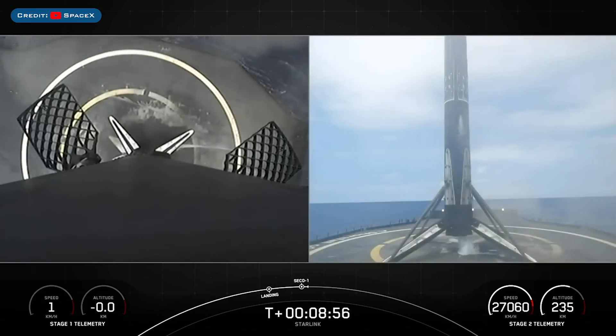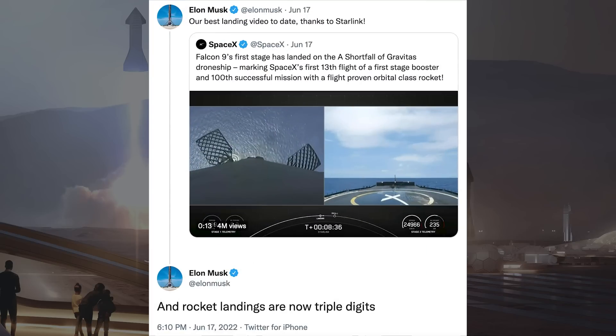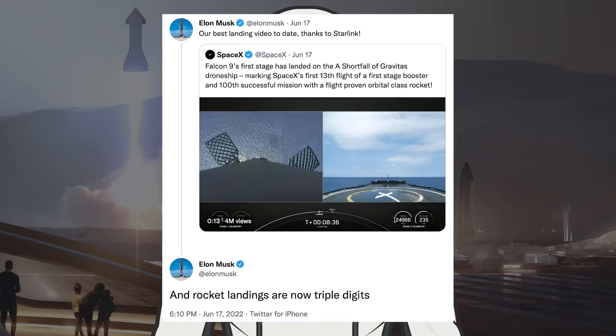And X marks the spot for the 13th time — that's the first time that we have flown and landed a booster 13 times. Musk posted a couple of tweets in response to this landing: the first saying 'Our best landing video to date, thanks to Starlink,' then he said 'Rocket landings are now triple digits.'